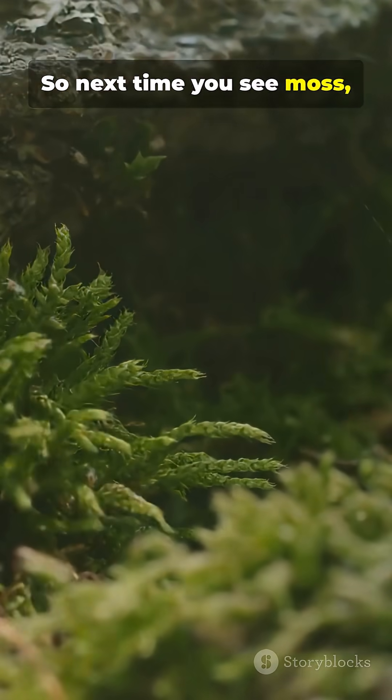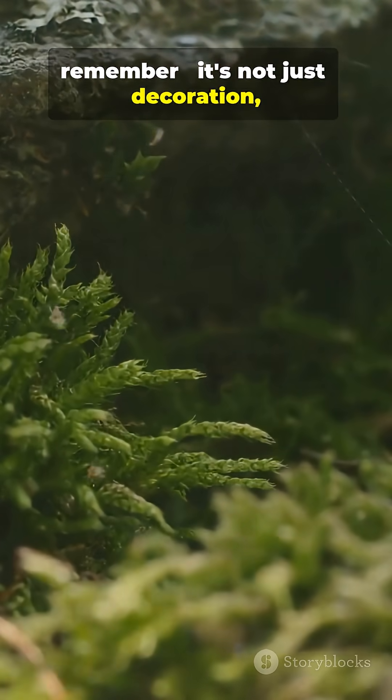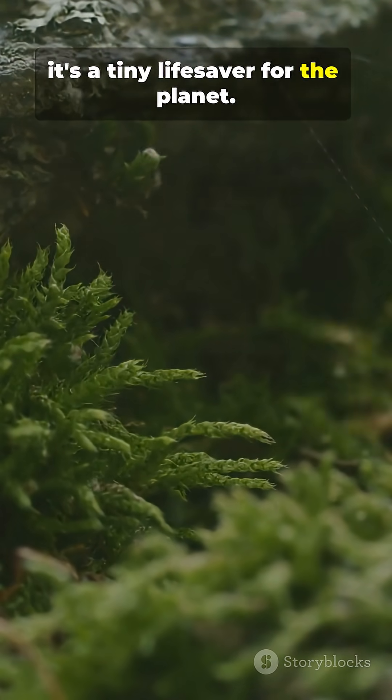So next time you see moss, remember — it's not just decoration. It's a tiny lifesaver for the planet.